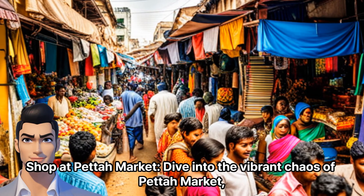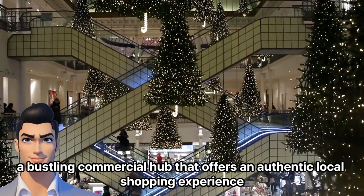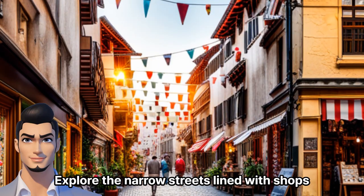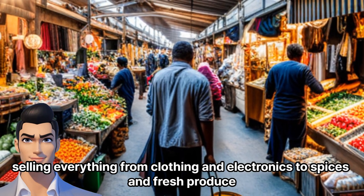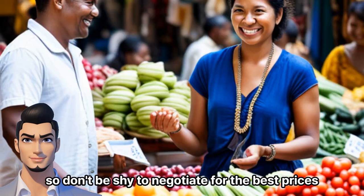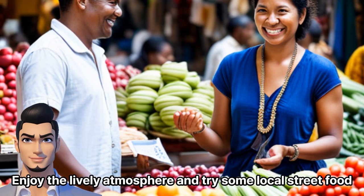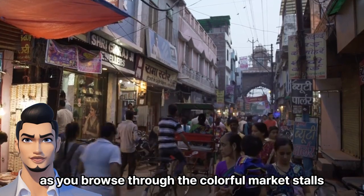Shop at Pettah Market. Dive into the vibrant chaos of Pettah Market, a bustling commercial hub that offers an authentic local shopping experience. Explore the narrow streets lined with shops selling everything from clothing and electronics to spices and fresh produce. Bargaining is a common practice here, so don't be shy to negotiate for the best prices. Enjoy the lively atmosphere and try some local street food as you browse through the colorful market stalls.